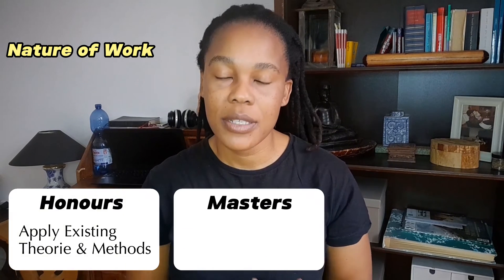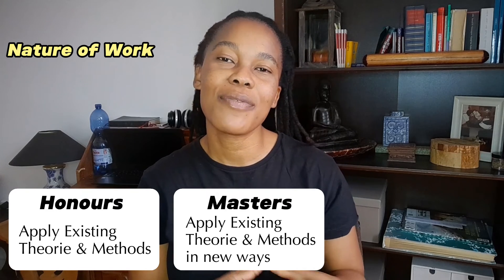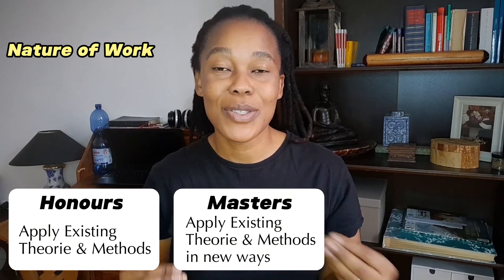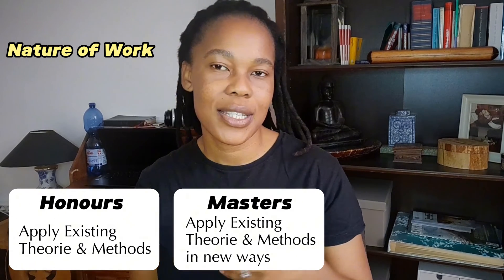The aim of the honours degree is to provide a higher level of expertise in a specific field and prepare the student for either professional practice or further academic research. A master's degree can be coursework-based, research-based, or a combination of both. A coursework-based master's programme focuses more on advanced study and practice, while a research-based programme involves a significant research project or thesis. The goal is to gain advanced knowledge and skills and to prepare students for a professional career or doctoral studies.